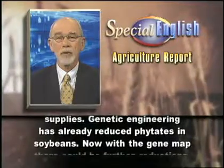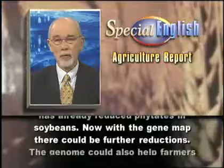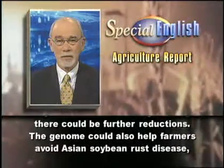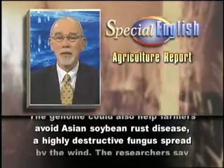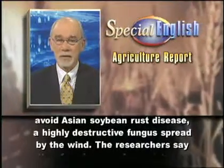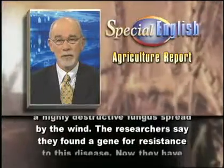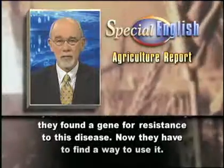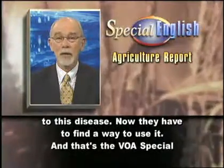Undigested phosphorus in their waste can pollute water supplies. Genetic engineering has already reduced phytates in soybeans. Now, with the gene map, there could be further reductions. The genome could also help farmers avoid Asian soybean rust disease, a highly destructive fungus spread by the wind. The researchers say they found a gene for resistance to this disease. Now, they have to find a way to use it.